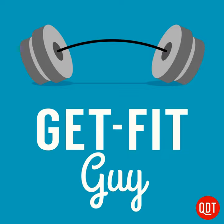Again, for 30, 20, 10 reps. So you would do 30 dumbbell shoulder presses, then 30 dumbbell curls, then 20 dumbbell shoulder presses, 20 dumbbell curls, then 10 and 10. And you do all of that with minimal rest.